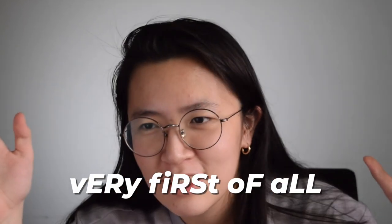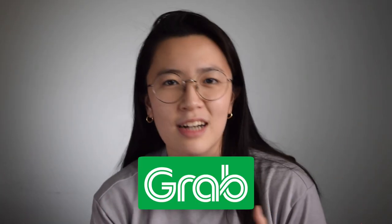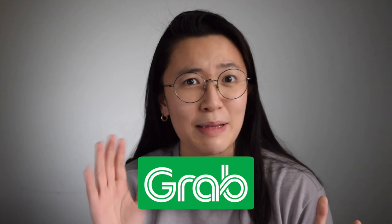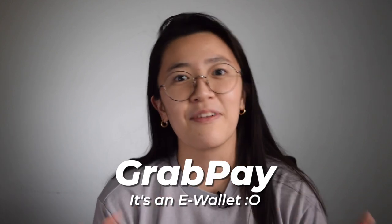Very first of all, what is GrabPay? From the name itself, it's a Grab product — like Grab Express, Grab Food, Grab Mart, the ride-hailing service. I was actually a very early user of Grab when it was still GrabTaxi, and it's cool to see how much it has expanded. One of those products and services is GrabPay, and it's essentially an e-wallet.